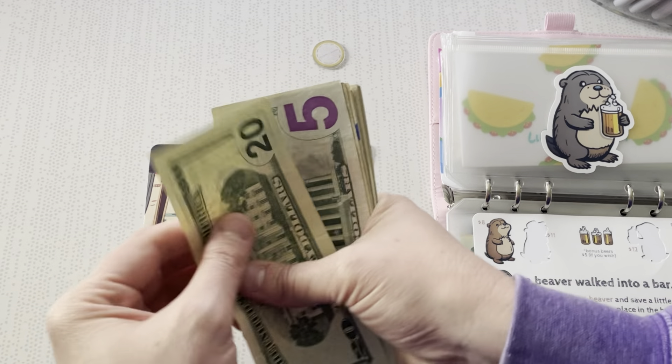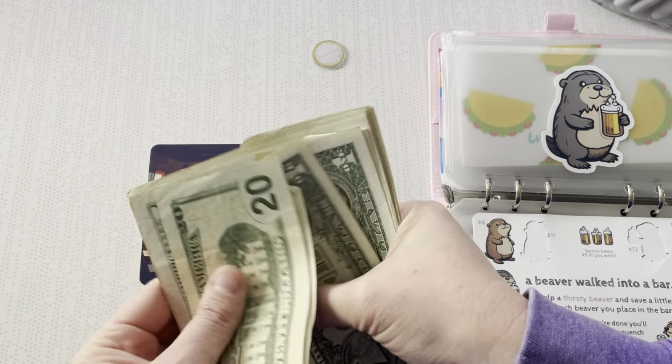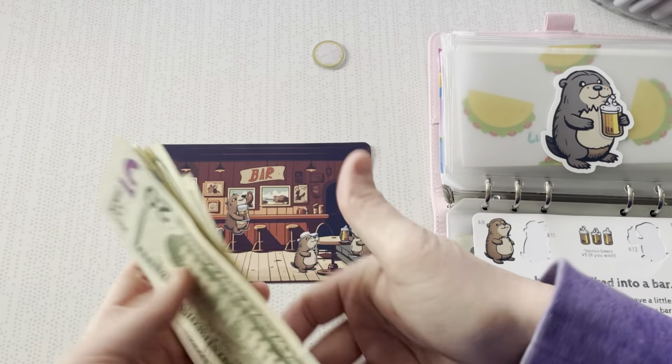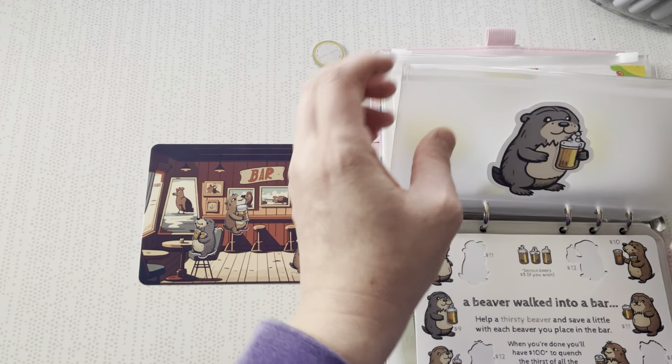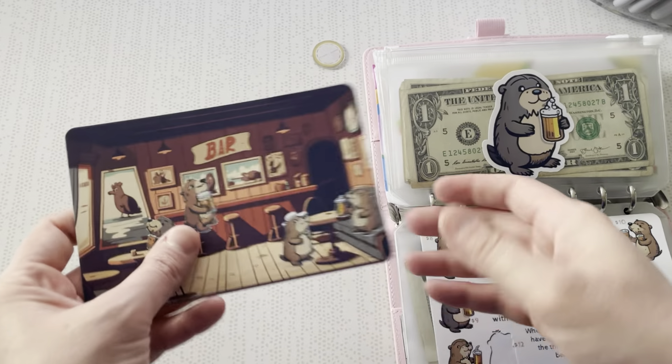And so far I have saved $20, $25, $30, $31, $32, $33, $34, $35, $36, $37, $38, $39, $40, $41, $42, $43. We are almost halfway done with my beavers, and this is such a cute challenge.